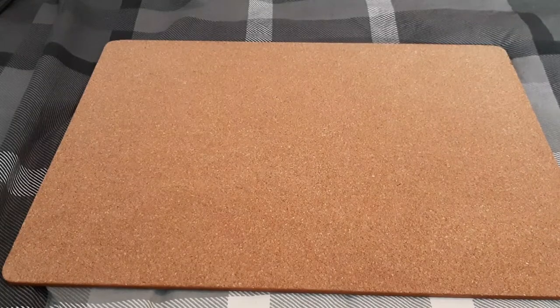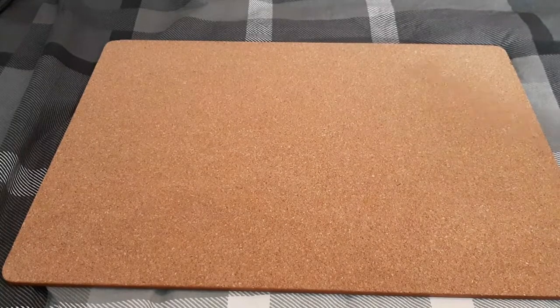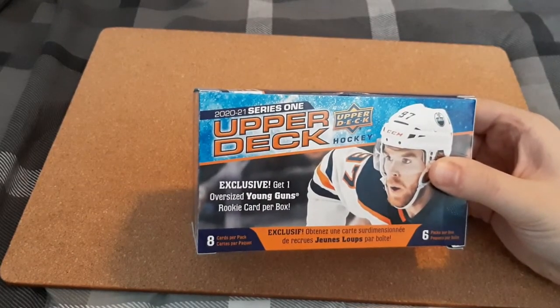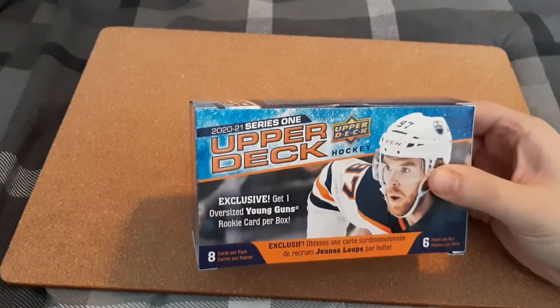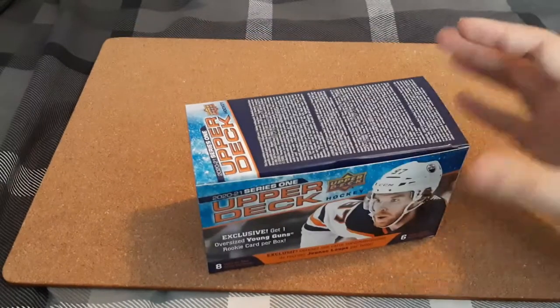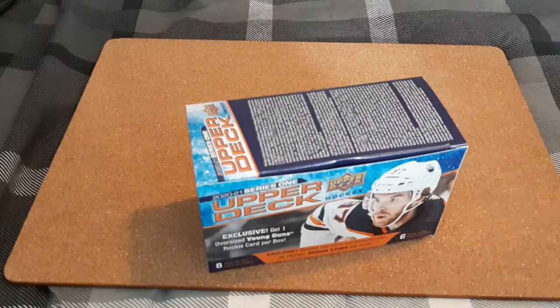What's up everyone, Takedown here. Welcome back to another video. Today we have a Blaster Box for 2020-21 Upper Deck Series 1. This is a little bit different — they changed it up from the last time that I purchased my first two Blaster Boxes for this year's product.